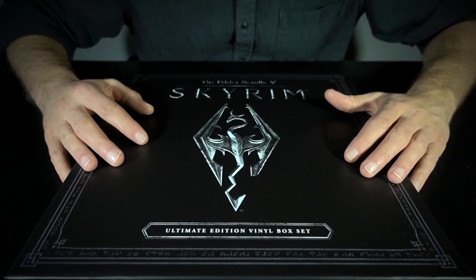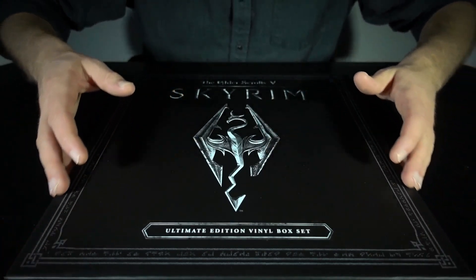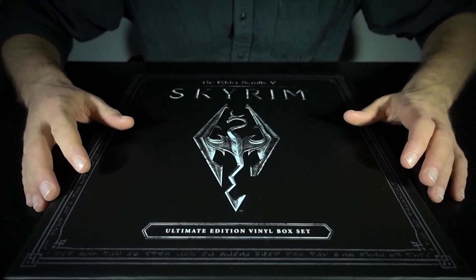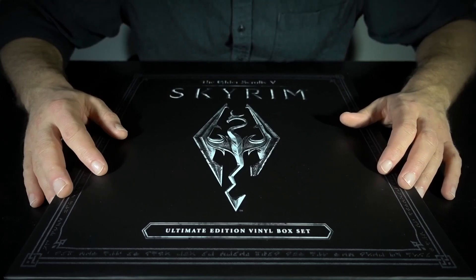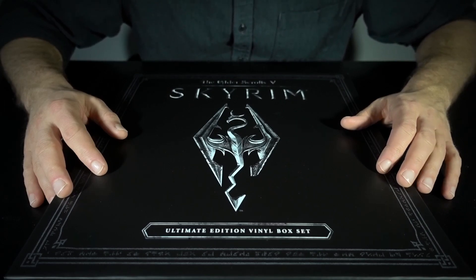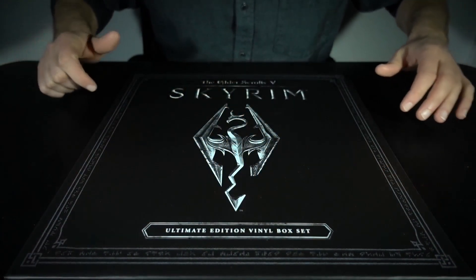I do have access to a turntable. I will probably borrow one and get it set up so that I can listen to these, but I do not own one personally. So with that preamble and understanding, today we're just going to be taking a look at this box set, opening it up, looking at some of the beautiful artwork inside, and of course looking at the LPs themselves. I'm also going to take this as an opportunity to talk about the soundtrack, some of my favorite tracks in the score, and just generally talk about Skyrim.